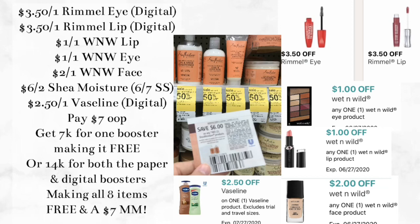And if you have both boosters, you are going to be completely free on this transaction and a $7 money maker — so either way, a really good transaction to do if you have those coupons.